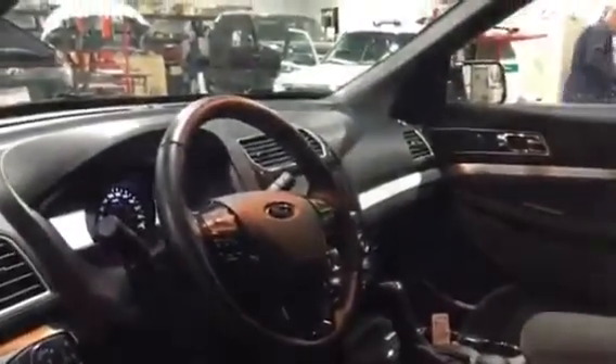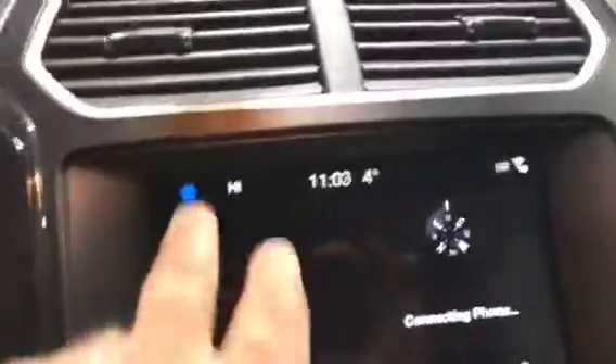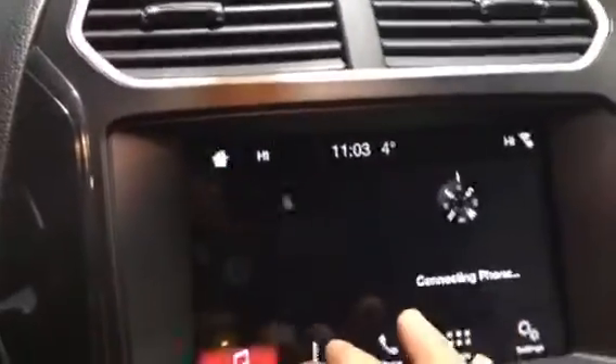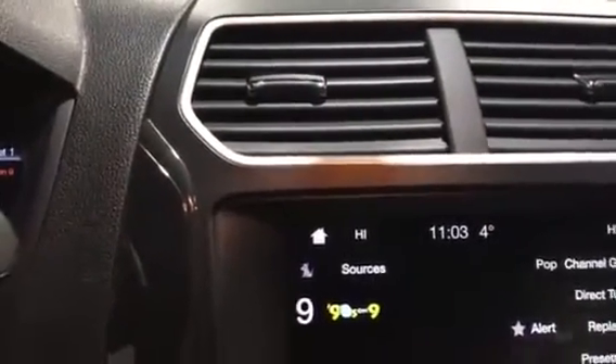Step inside, you can see the power windows, power locks, power seats, analog and digital gauges, just 36,695 kilometers. Steering wheel controls, 8-inch screen, home screen with lots of connections, climate, audio. Look at your phone, look at your apps — everything you need.